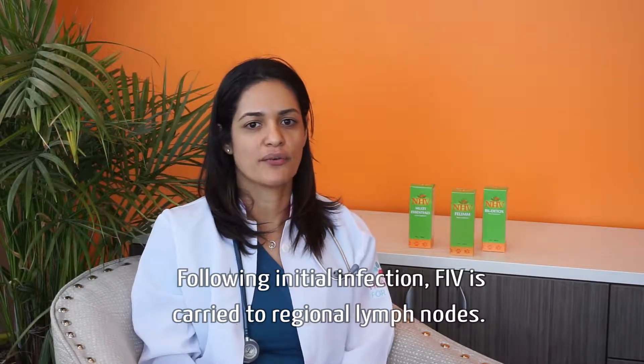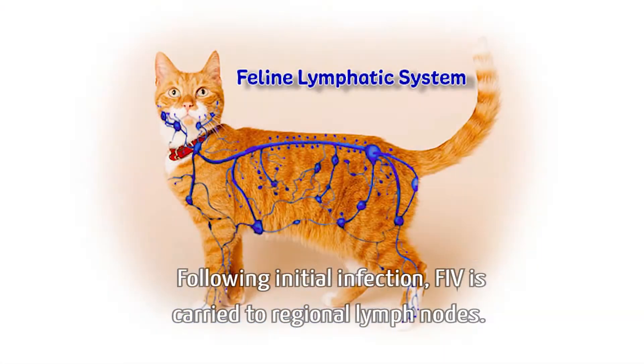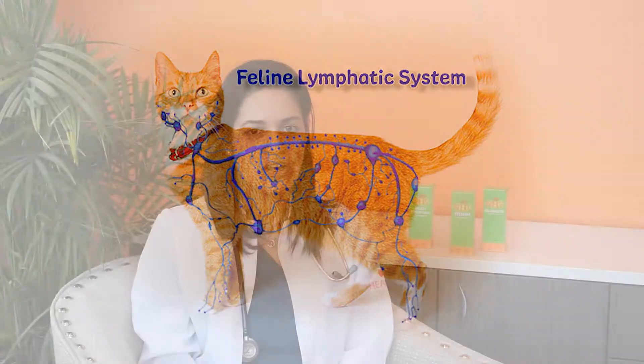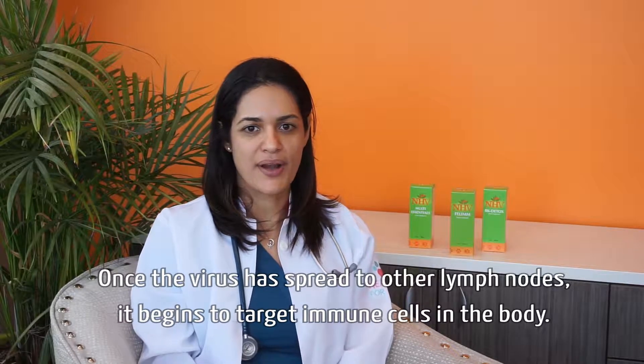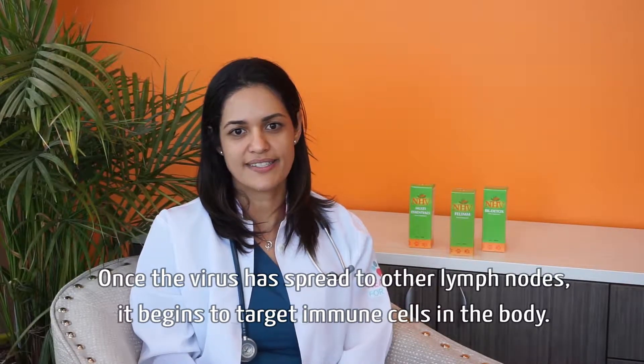Following initial infection, FIV is carried to regional lymph nodes. The virus infects lymphocytes and is then carried to other lymph nodes throughout the body. Once the virus has spread to other lymph nodes, it begins to target immune cells in the body.